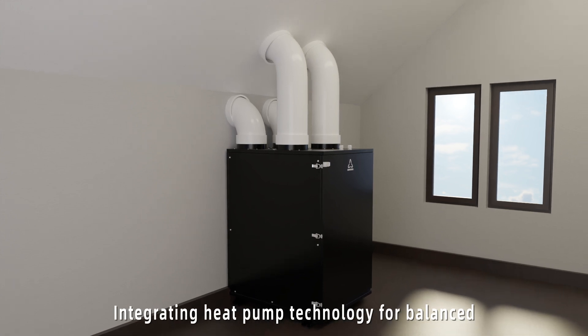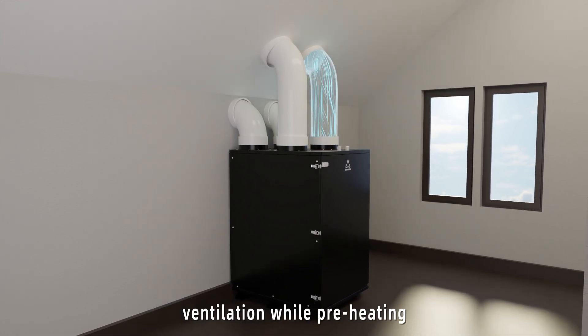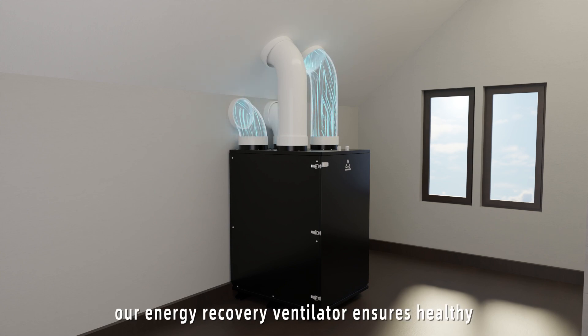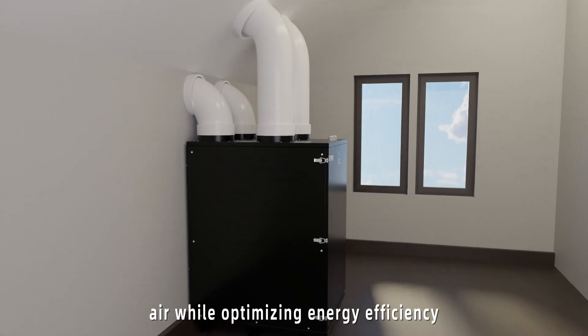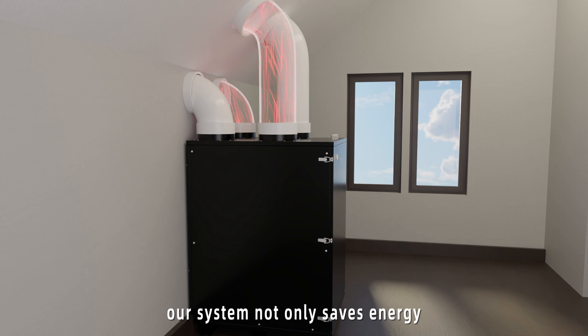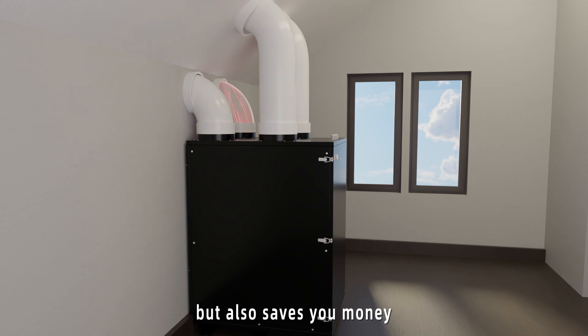Integrating heat pump technology for balanced ventilation while preheating and pre-cooling fresh air, our energy recovery ventilator ensures healthy and comfortable indoor air while optimizing energy efficiency. With a COP (coefficient of performance) of over 6, our system not only saves energy, but also saves you money.